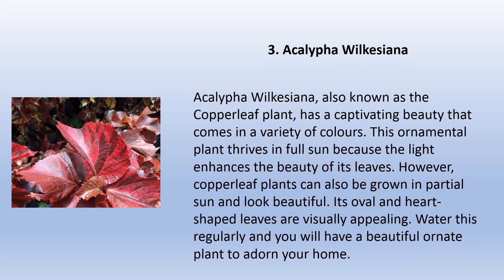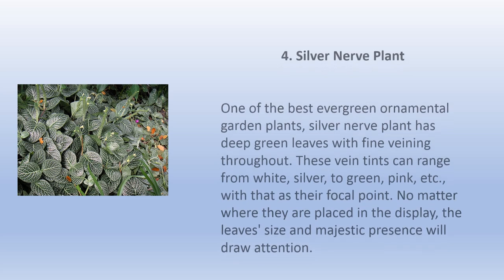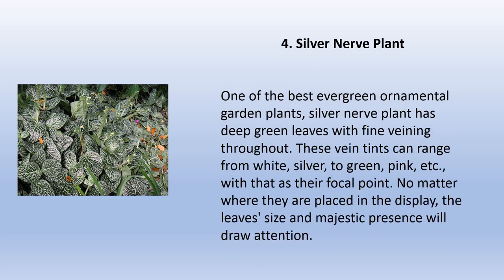Acalypha wilkesiana, also known as the copper leaf plant, has a captivating beauty that comes in a variety of colors. This ornamental plant thrives in full sun because the light enhances the beauty of its leaves. However, copper leaf plants can also be grown in partial sun and look beautiful. Its oval and heart-shaped leaves are visually appealing. Water this regularly and you will have a beautiful ornate plant to adorn your home.